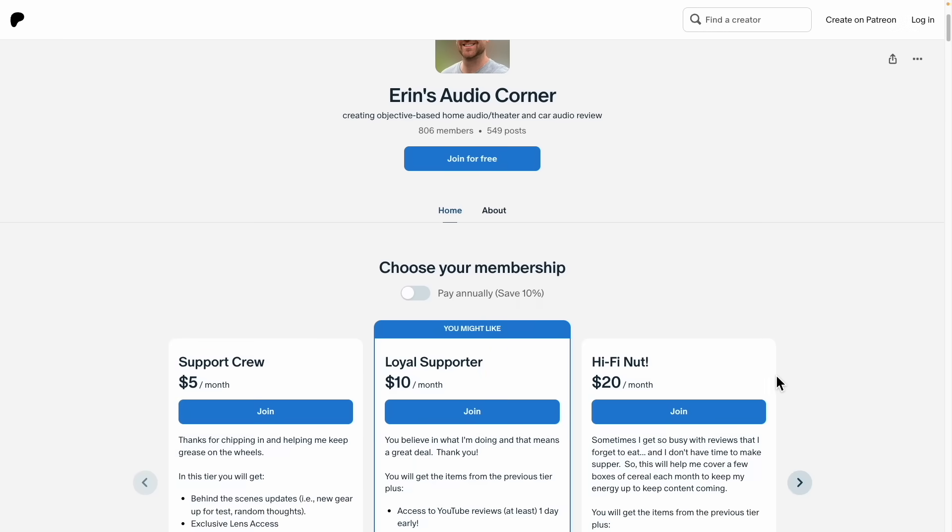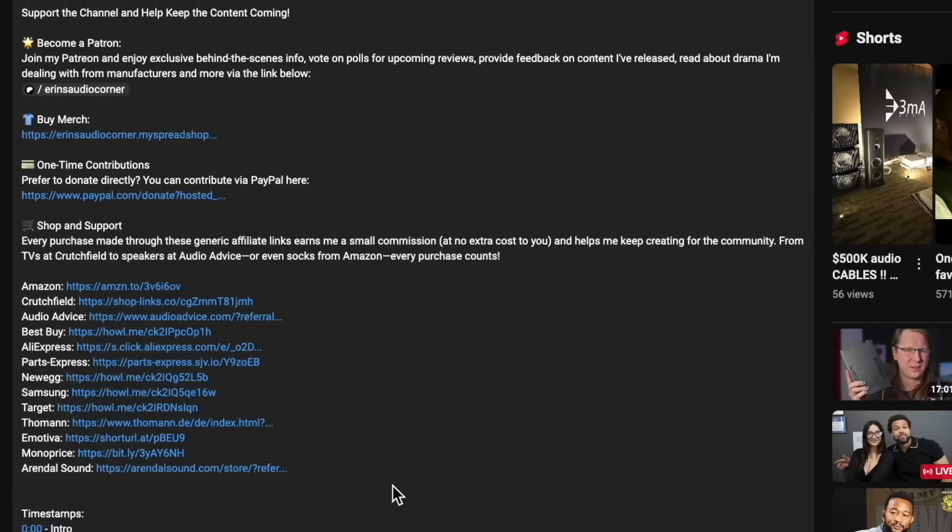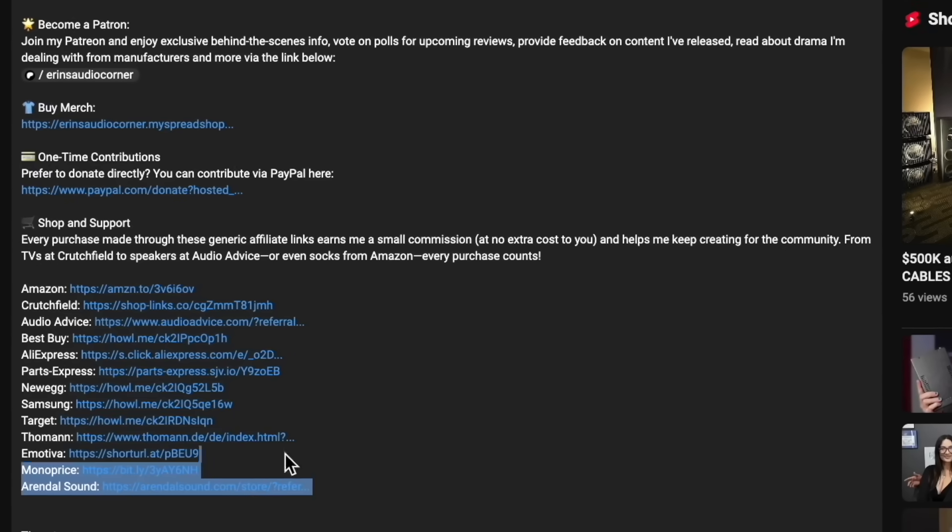If you'd like to support what I'm doing here, you can join me at patreon.com/AaronsAudioCorner, or you can use any of my generic affiliate links in the description section or the pinned comment below. Those can be used for anything you want to buy from Amazon, Best Buy, Crutchfield, AudioAdvice, anything. Just click that link and go buy whatever you want to buy. You've got about 24 hours for Amazon before the cookies expire, so as long as you buy within the day I'll get some commission. I'd appreciate it. Talk to y'all later, take care.